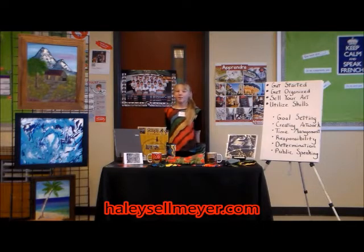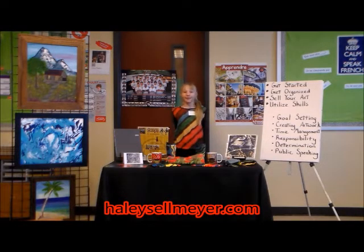Hi, my name is Haley Sellmeyer. I'm 10 years old and I love to paint. I'm in the 4-H visual arts program and today I'm going to teach you how to turn your artwork into a business.